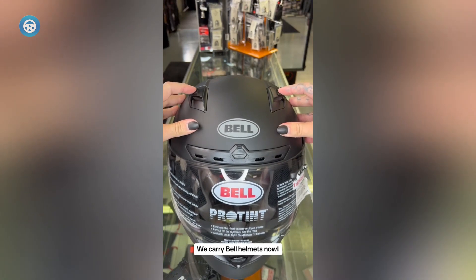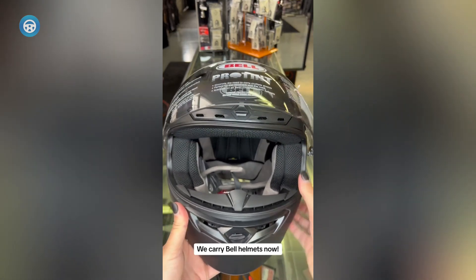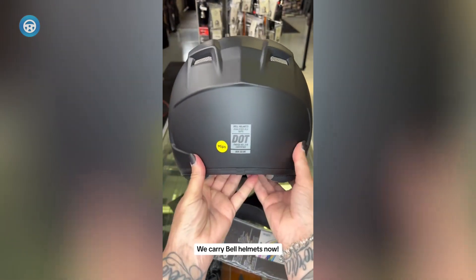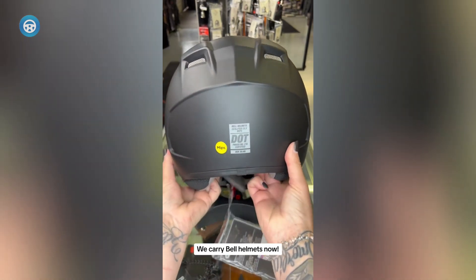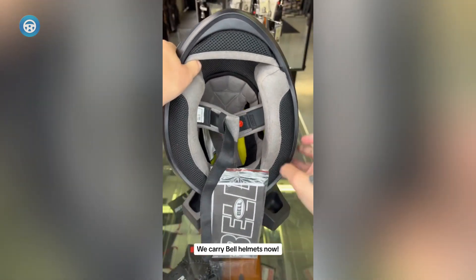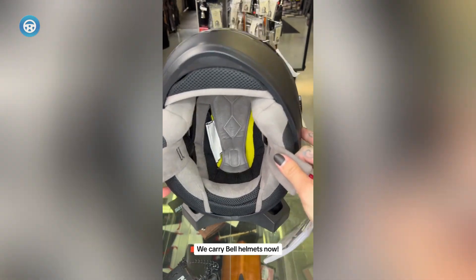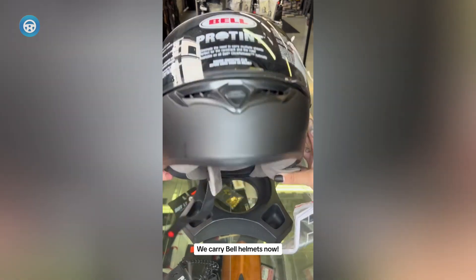Bell SRT Modular Full-Face Helmet. The Bell SRT is a high-quality product that offers excellent protection and comfort for riders. The modular flip-up style makes it easy to switch between full-face and open-face modes, while the lightweight fiberglass composite shell construction ensures you won't feel weighed down on longer rides. The Panavision Shield with Class 1 optics provides excellent visibility even in low-light conditions. With DOT approval and compliance with the FMVSS 218 standard, you can rest assured this helmet meets the highest safety standards.